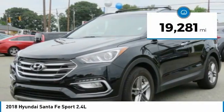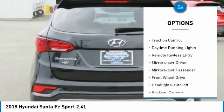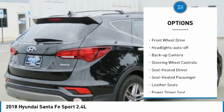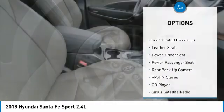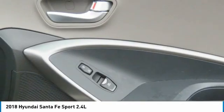This vehicle has less than 20,000 miles. Here are some of this vehicle's great options: aluminum wheels, traction control, daytime running lights, remote keyless entry, mirror memory, power mirrors, passenger FWD, headlights auto off, backup camera, and steering wheel controls.